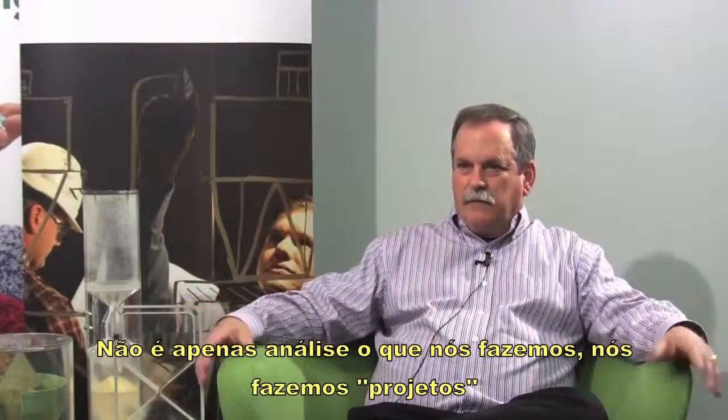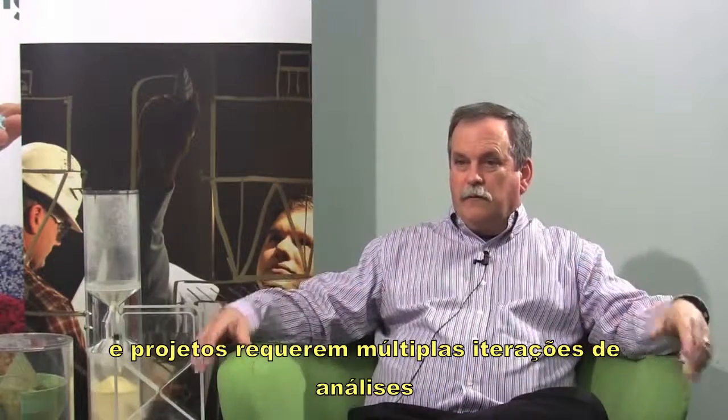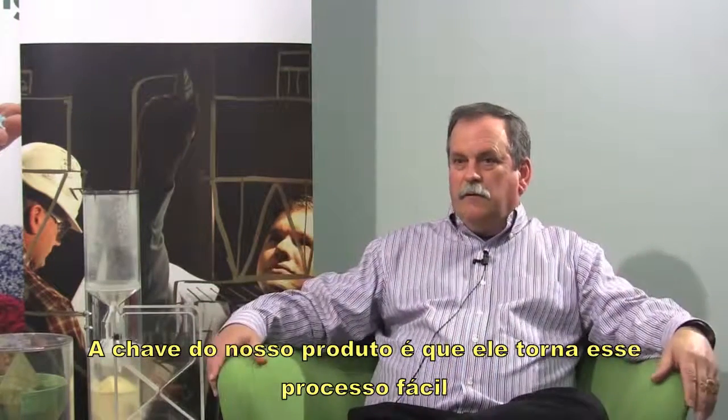It's not just analysis that we do — we do design. And design requires multiple iterations of analysis. The key of our product is it makes that process easy.